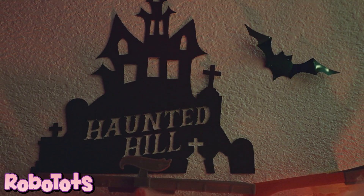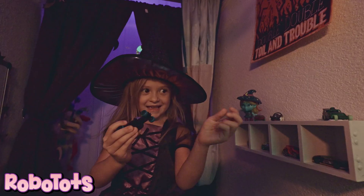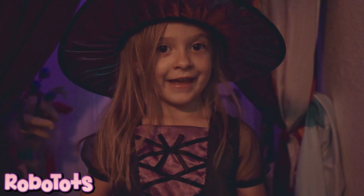This is my spooky racetrack. This is my favorite car because it's the fastest.